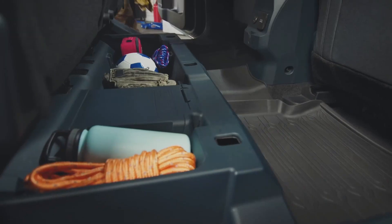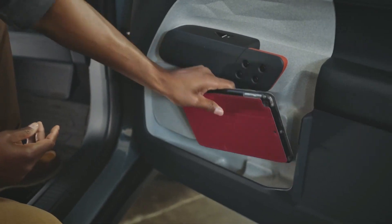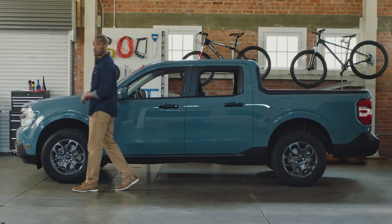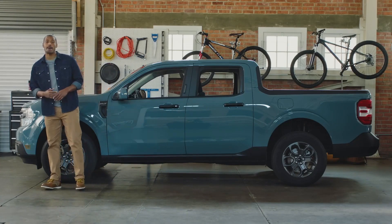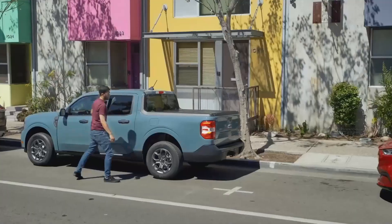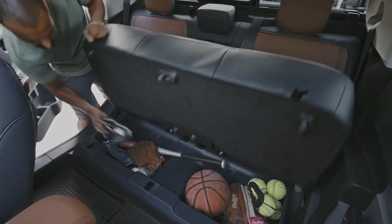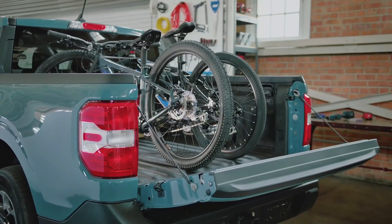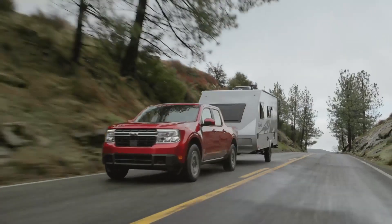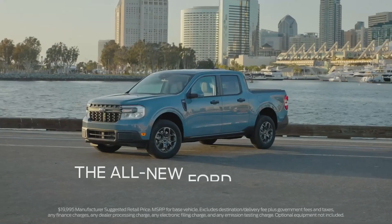This truck was designed with smart storage solutions to accommodate how people live — there's a place to store a tall one-liter water bottle, large bins under the rear seat, door pockets for stashing laptops or tablets, and bed storage for tools or rope. Maverick boasts a tight turning radius and compact size for easy driving and parking in the city, combining city maneuverability with truck functionality. It's ingeniously designed to be customized inside and out to suit your lifestyle. The all-new Ford Maverick starts at just under $20,000.